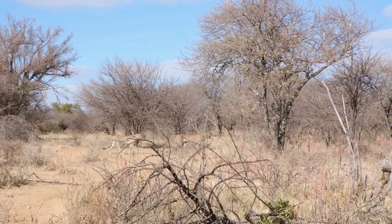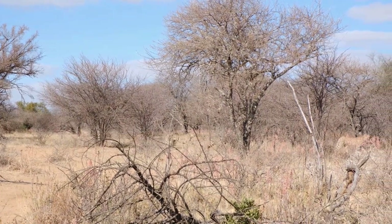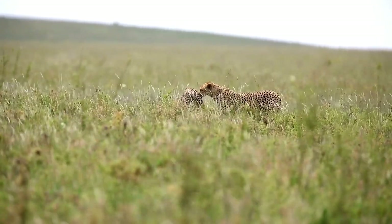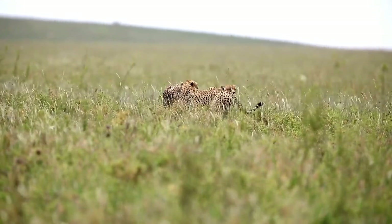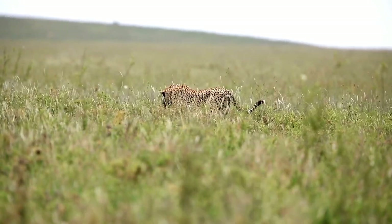Diet. Cheetahs are carnivorous predators, primarily feeding on medium-sized ungulates such as gazelles and impalas. They rely on their incredible speed to chase down and capture their prey. Unlike other big cats, cheetahs do not possess the same strength to take down larger prey, so they rely on their speed and agility to secure a meal.